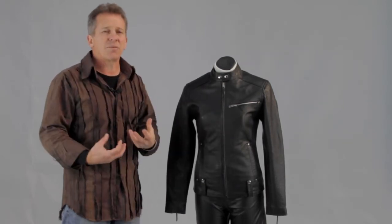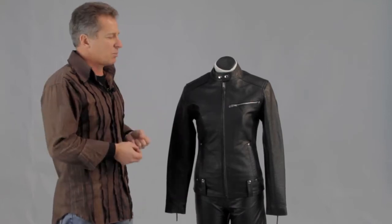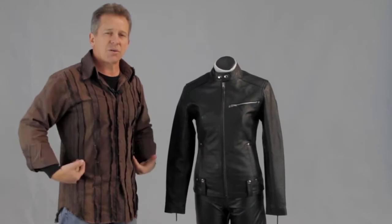It's a jacket that you can wear off the bike — you can walk around, you can use it just for everyday use as well as on the bike. It looks really nice on and it's nice and fashionable. It's fitted through the waist so it gives you that nice line through there.